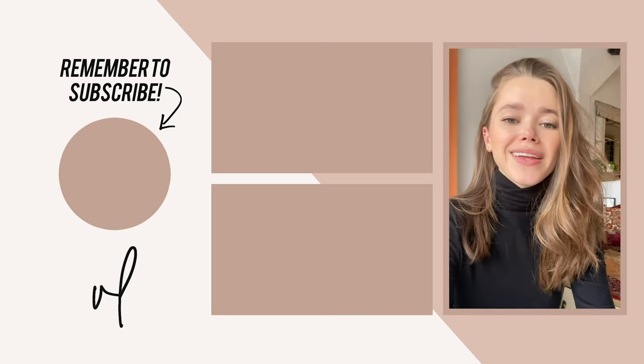Thank you guys for watching my winter shoe essentials. Let me know which are yours. Also, if you want a little help with a gift guide, you can check my video here.